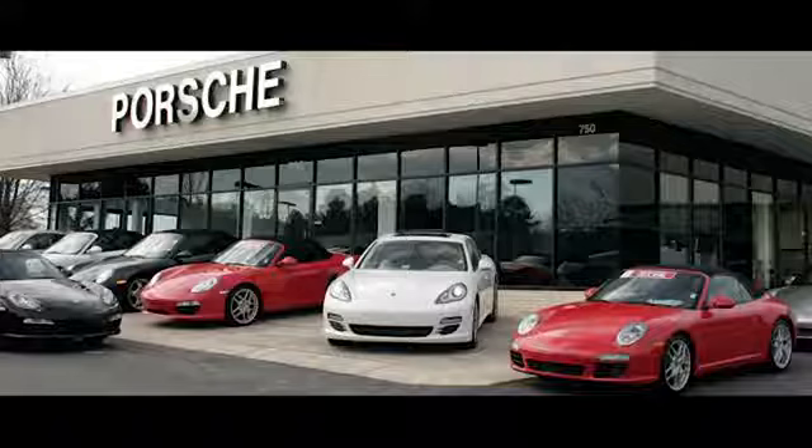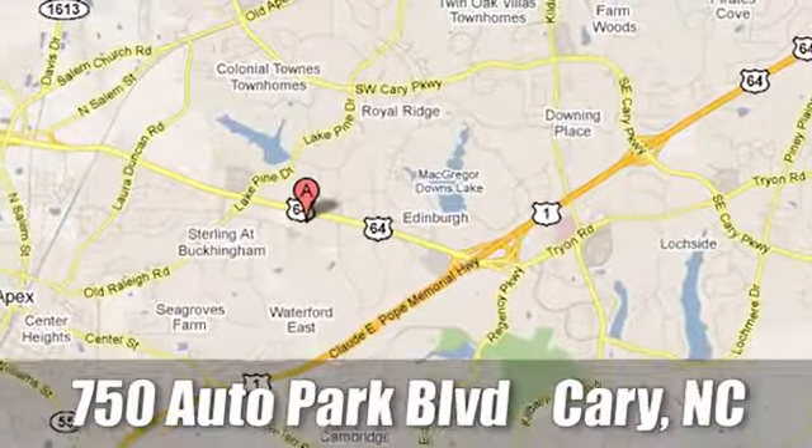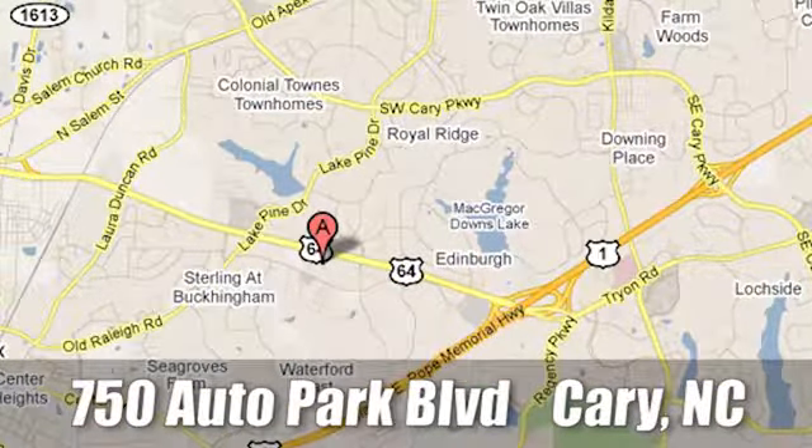Take it for a test drive today. Leith Porsche, the name you can trust since 1969. For a dealer more passionate about Porsche, you have to go to Germany. We're conveniently located at 750 Auto Park Boulevard in Cary, North Carolina.